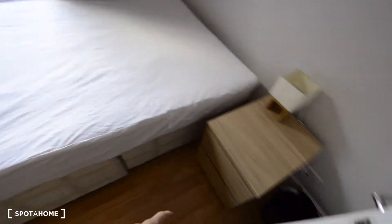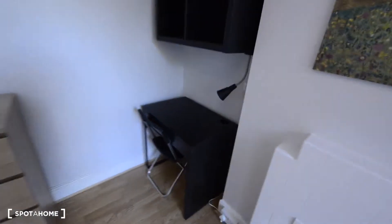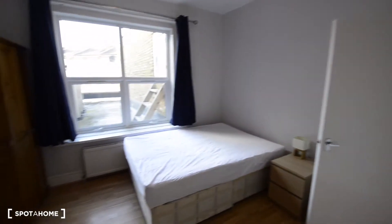In room one we have a bedside table and the double bed. There's a really big window with plenty of light coming in. This is the wardrobe, and we also have a desk, some shelves, a chest of drawers, and a mirror. So this is room number one.